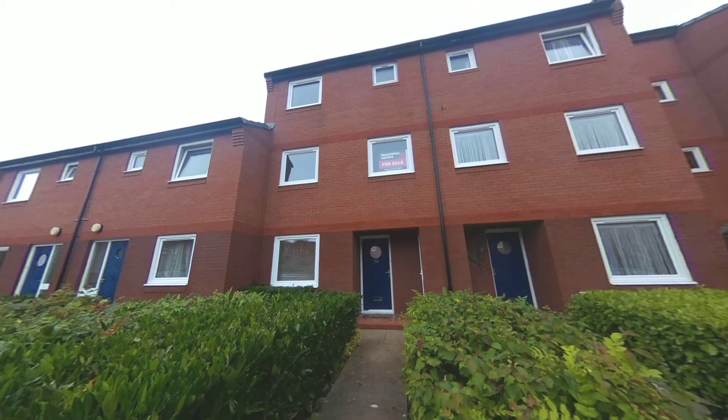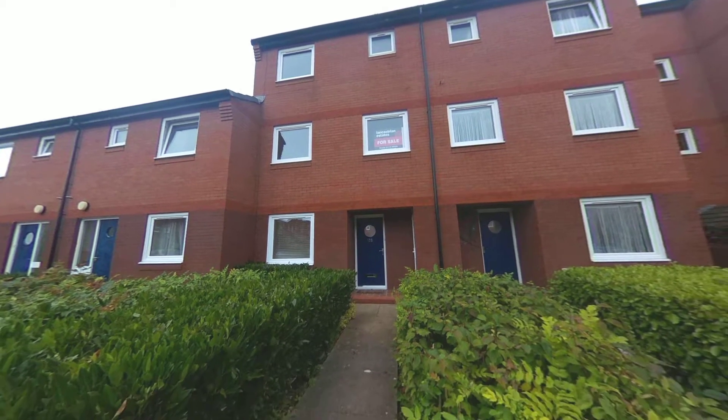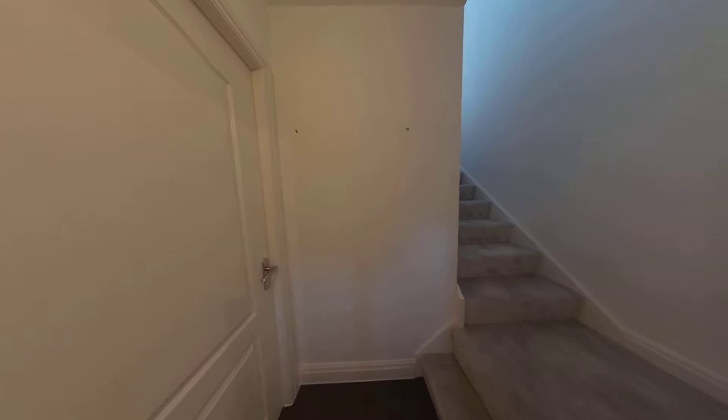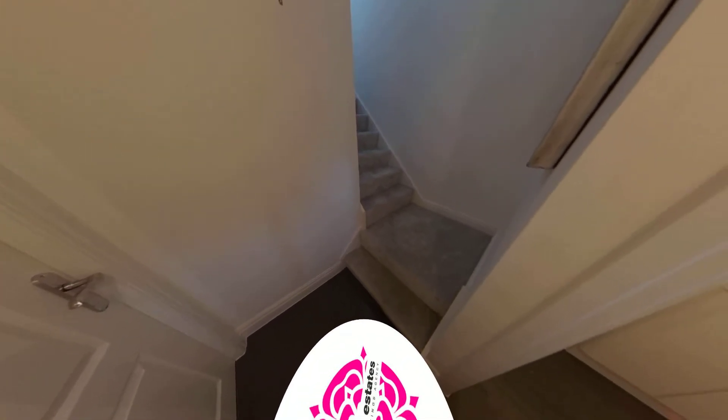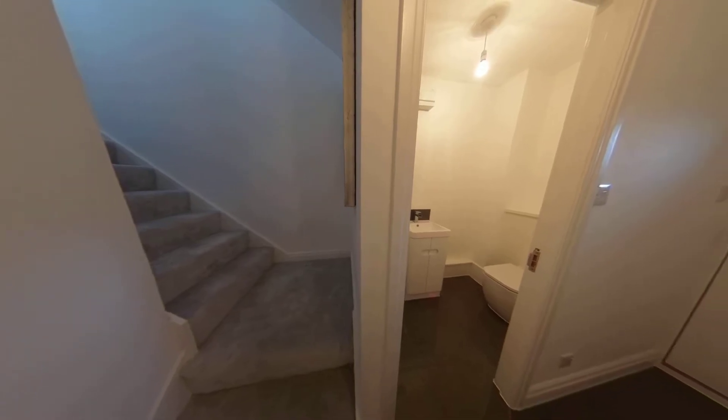This property on Princess Reach, which is over two floors, has been completely remodernized to a very high standard. As we go in through the entrance hallway, you can see it has newly laid carpets and you've got the downstairs area.